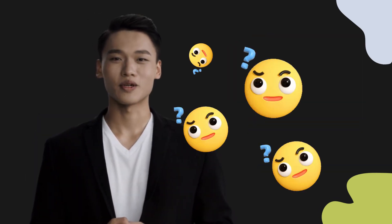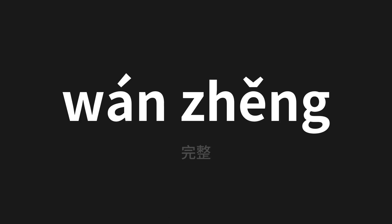Welcome to this pronunciation video. Today we will be focusing on a new word that you might find challenging or intriguing, so let's dive into today's word — which means 'whole' in Chinese. Let's say it all together one more time.